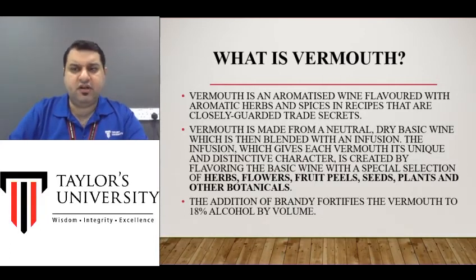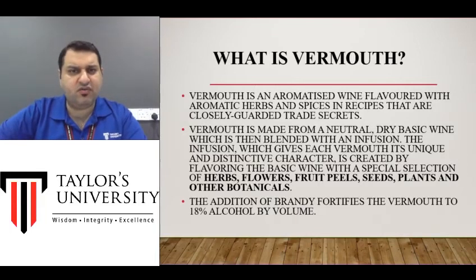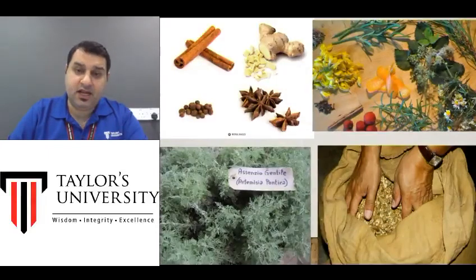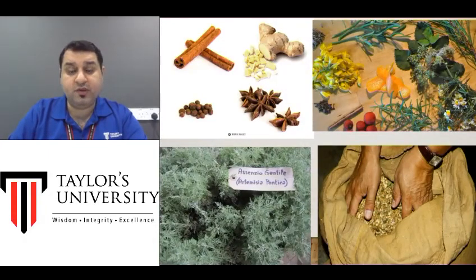A normal wine is between 8 to 14 or 15 percent alcohol. A fortified wine or aromatized wine is a normal wine plus extra brandy, so they range from 15 to 20 or even up to 22 percent alcohol. There are just a few of the herbs and spices which are known to be put inside Vermouth.